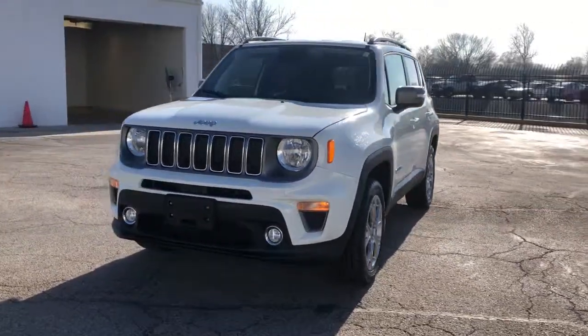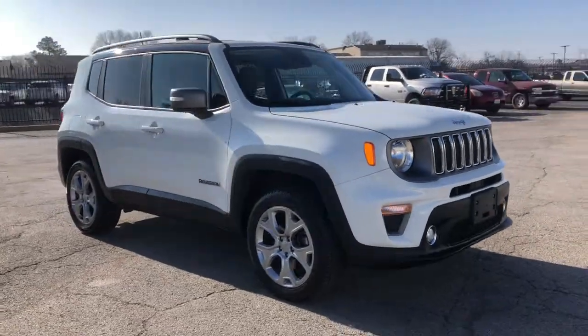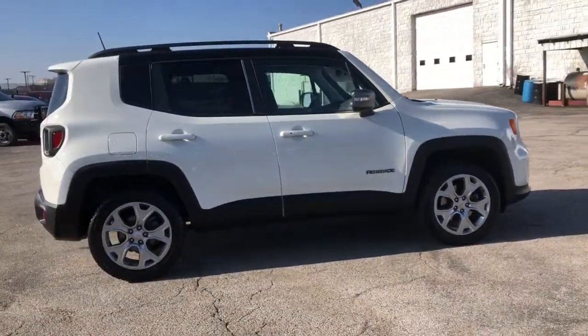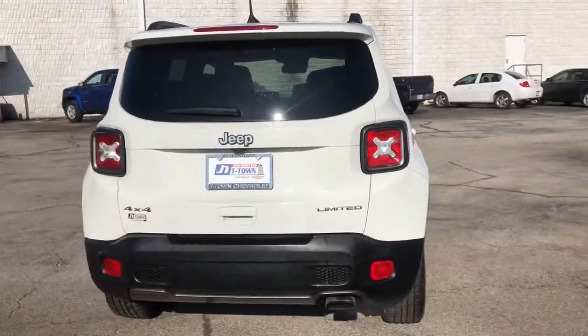You will be amazed by this 2019 Jeep Renegade. With less than 35,000 miles on it, punch up your daily drive in the seriously smart and capable Renegade. Its bold looks and rugged spirit inspire you on the road or on the trail.